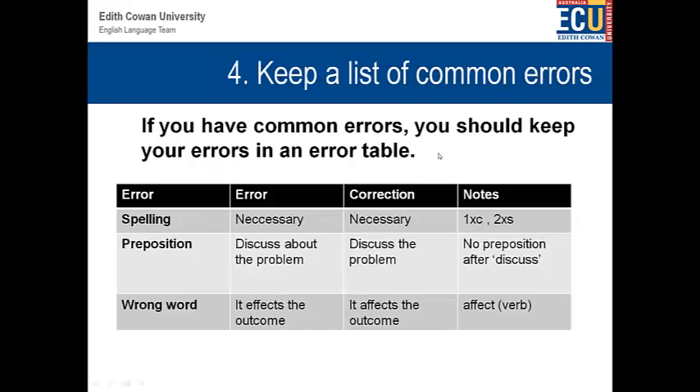Keeping a list of common errors. If you have common errors, you should keep them in a table or a chart — it's a bit like keeping a diary of your errors. The purpose, of course, is that you do not forget these errors and do not make them again. For example, on the left side you might have the type of error, next the actual error itself — for example, 'necessary' with a poor spelling and a double C — then the correction, and then the notes. The notes might say that you have one C and two S's in a word like 'necessary'. If you have a good list of errors, you can commonly see what your mistakes are.